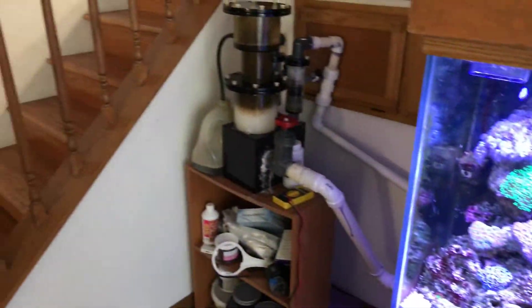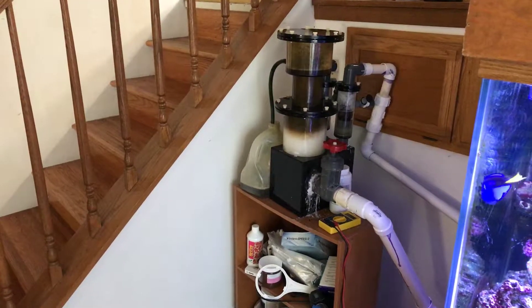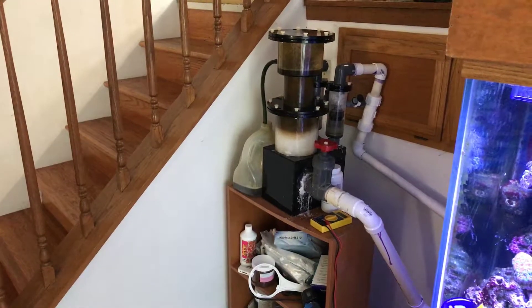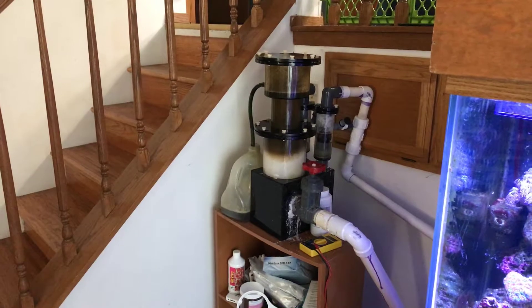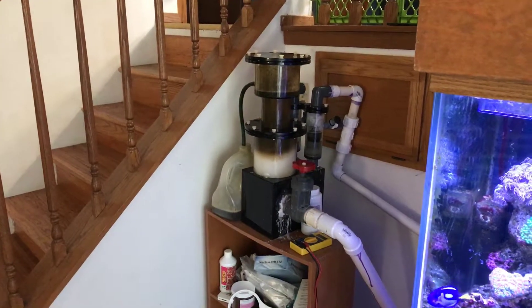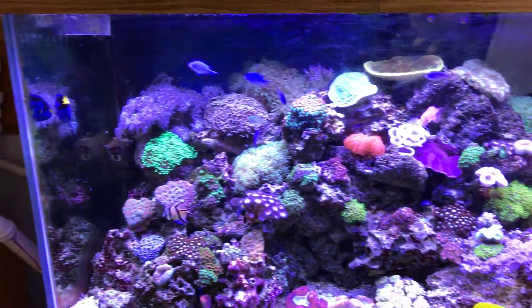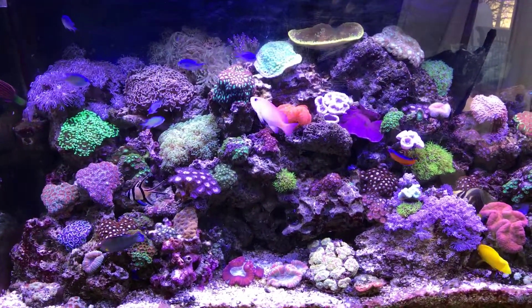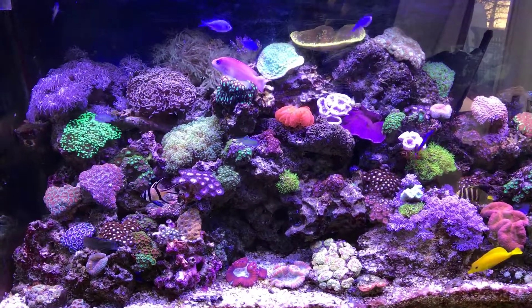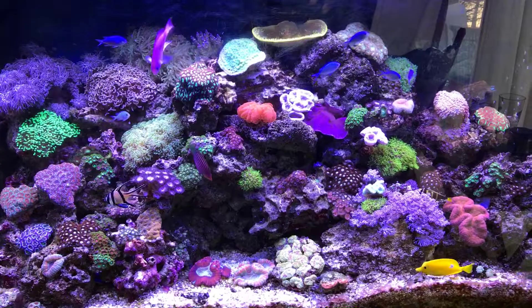I'm also always running a very heavy protein skimmer, and I run it very wet. It's super dirty right now, but it's way over-rated — it's rated for like 500 gallons. I'll clean it sometime this week. The tank is just phenomenal and I'm very happy with the results.